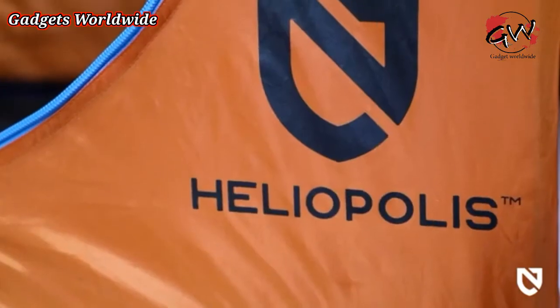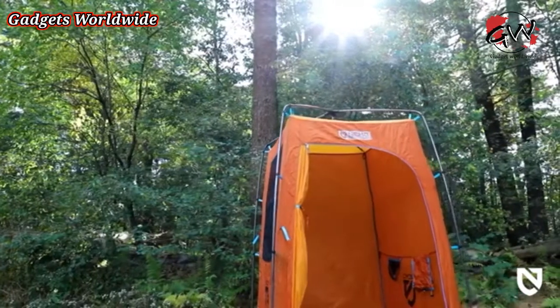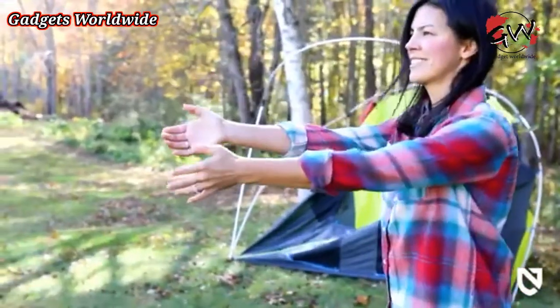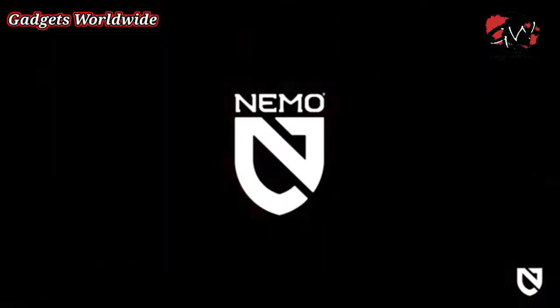For anyone looking to take the luxuries of the indoors into the great outdoors, Heliopolis is a classy privacy shelter designed to make everyone feel comfortable in the wild. And like all Nemo products, your Heliopolis comes with a lifetime warranty so it will last with you through years of adventure.